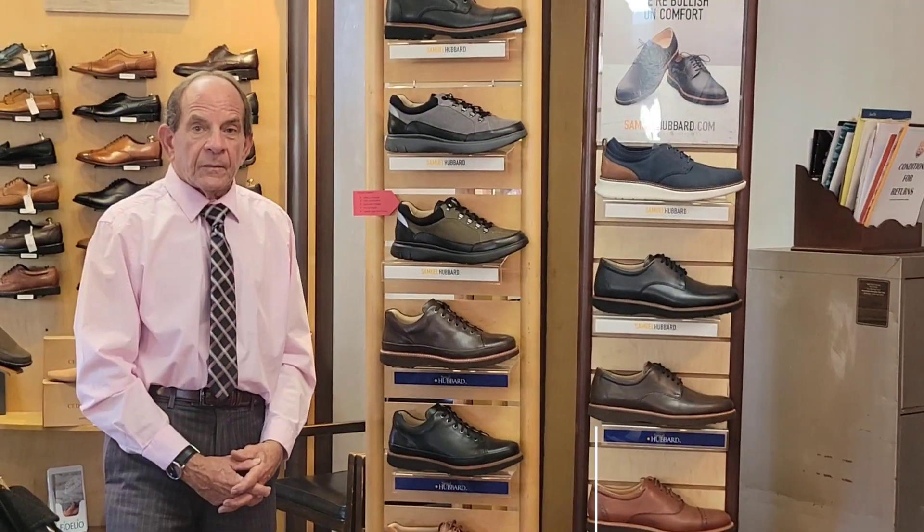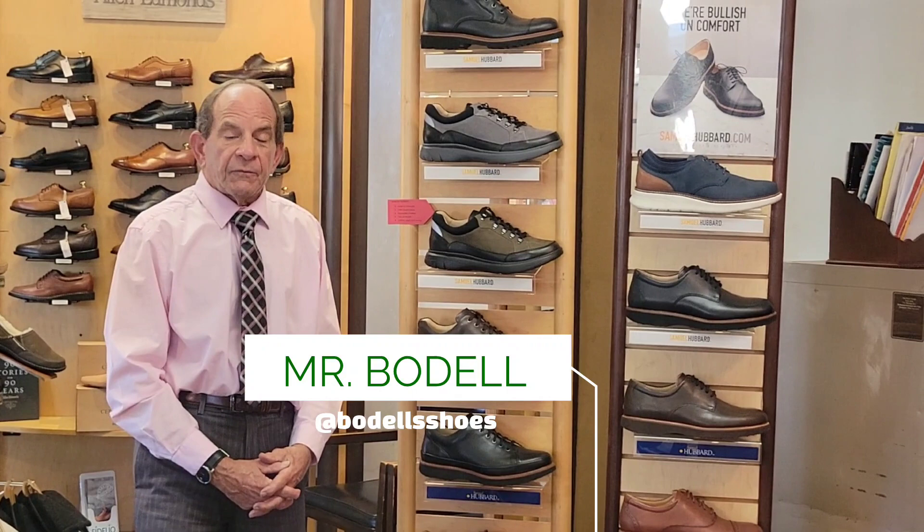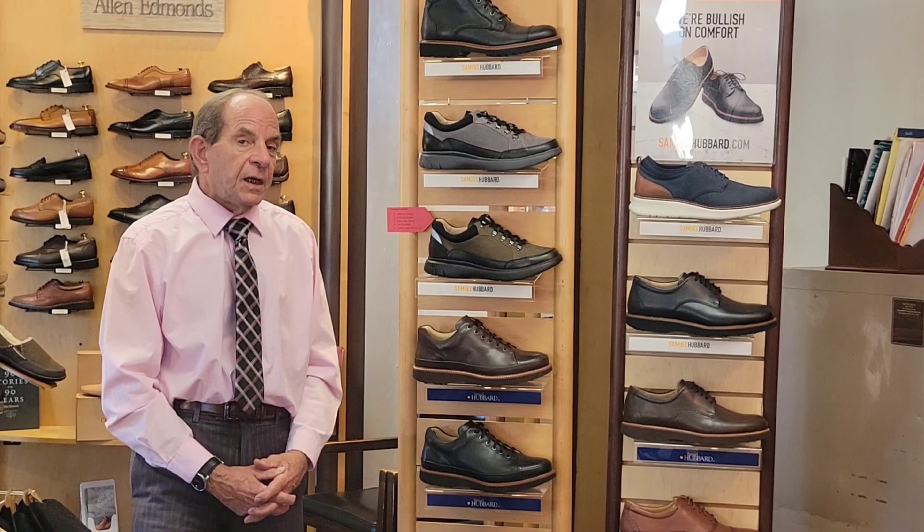Hi, Mr. Bodell here, Bodell's Comfort Footwear. Continuing our conversation about fall 2023 footwear — our highlight today is going to be the Samuel Hubert men's footwear line.